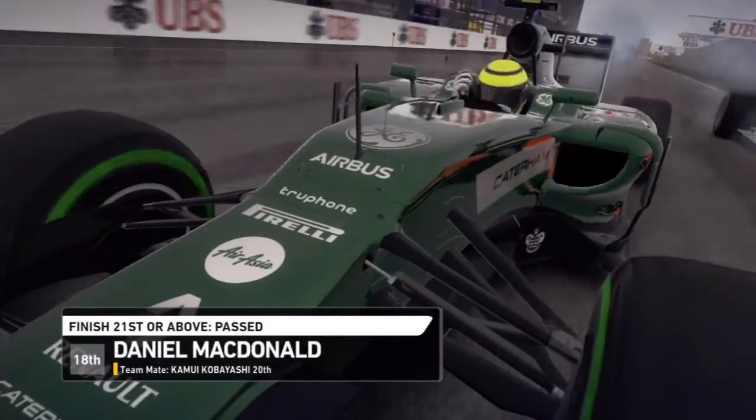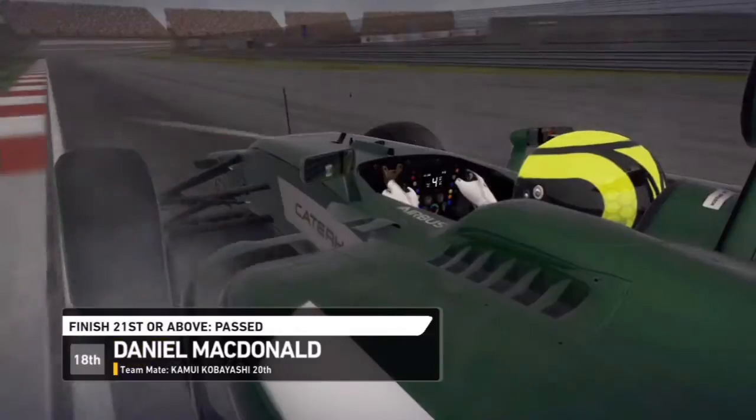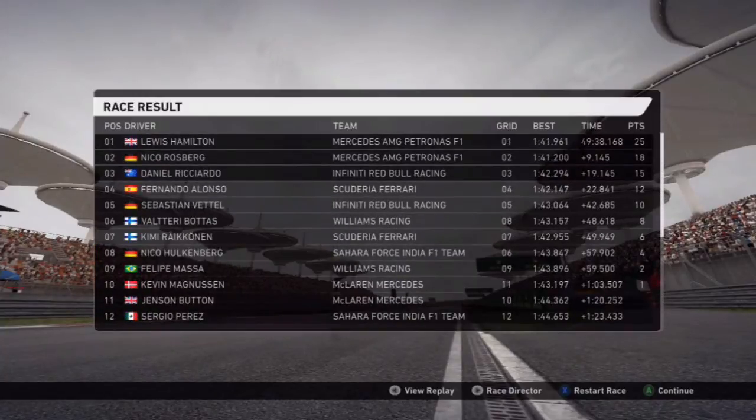Unfortunately in qualifying we didn't get into Q2 like Malaysia and Bahrain, but we've made the team happy by finishing 18th, ahead of both Marushas. Daniel Kvyat retired from the race. The race results: Lewis Hamilton first, Nico Rosberg second, Ricciardo third, Alonso, Vettel, Bottas, Raikkonen, Hulkenberg, Massa, and Magnussen complete the top 10.